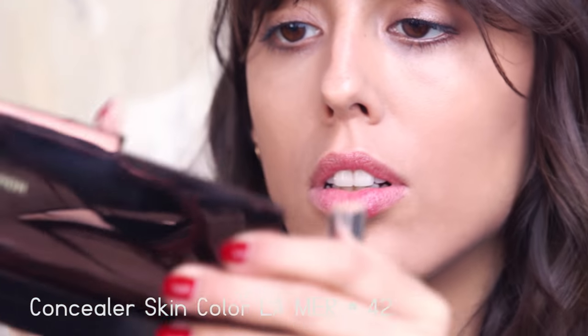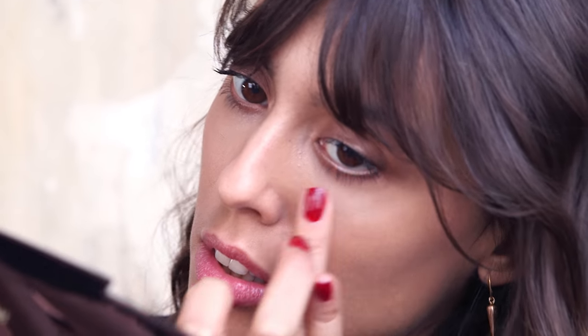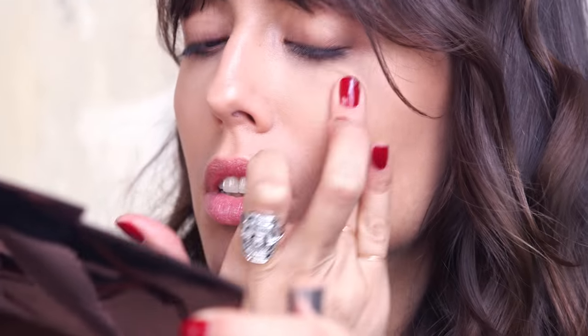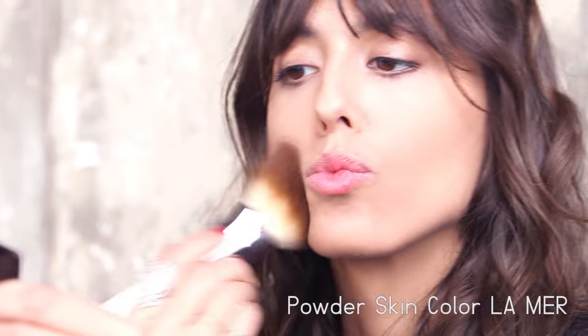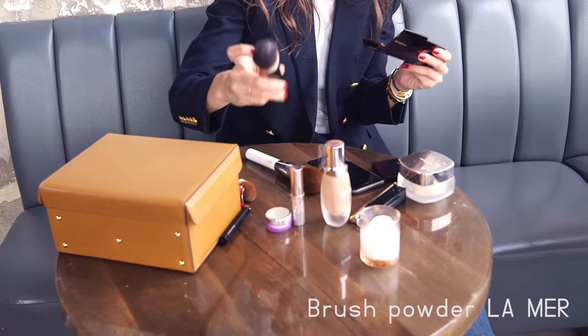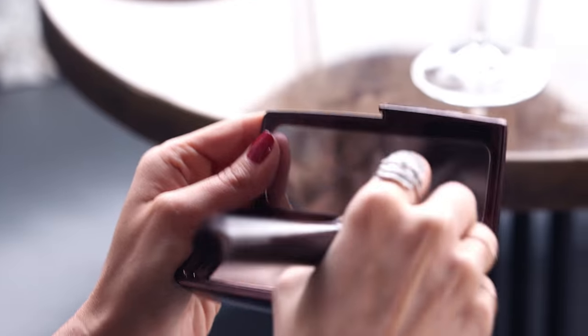Then of course, concealer always — I don't think you'll ever see me not having concealer, under my eyes for sure. I apply it with my finger. The powder is super nice because it's very light and sheer, so I'm gonna apply it all over my face.